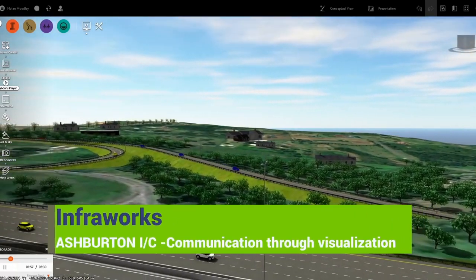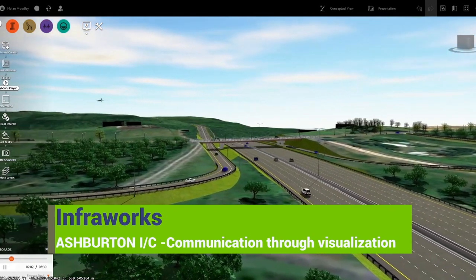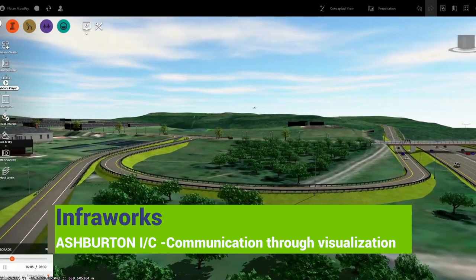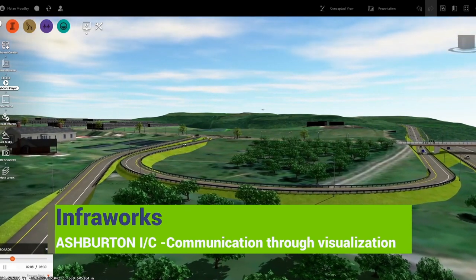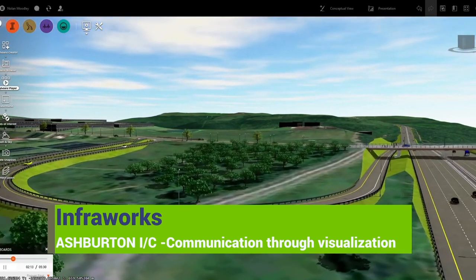Then we take a step further. The use of visualisation software allows us to bring projects into the real world, to illustrate how they would actually fit into that environment before a tender document is even written. Visualisations like this provide clients and communities with a depiction of the project that no two-dimensional paper drawing can.